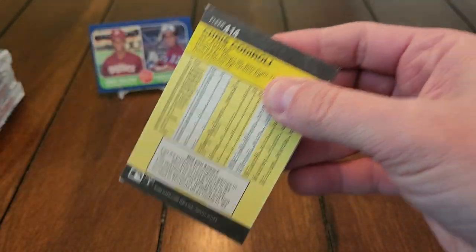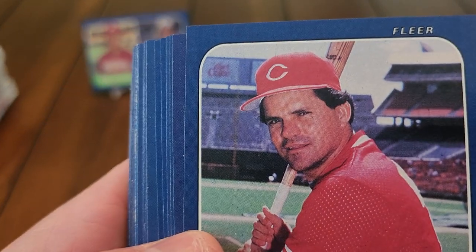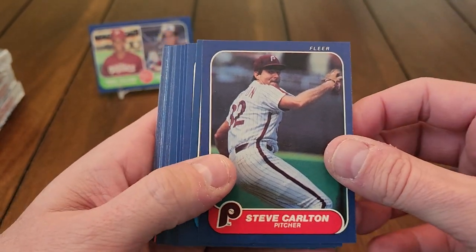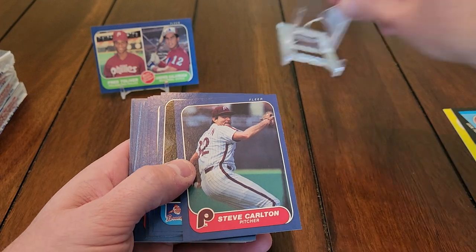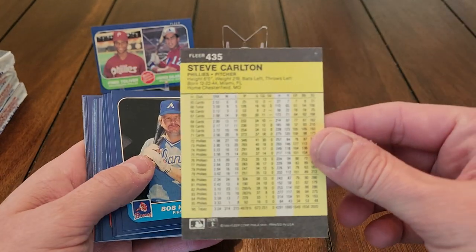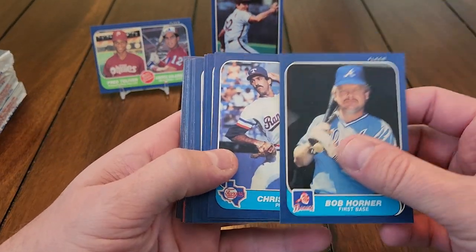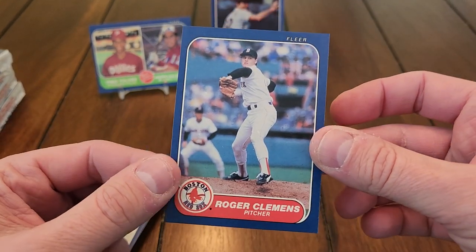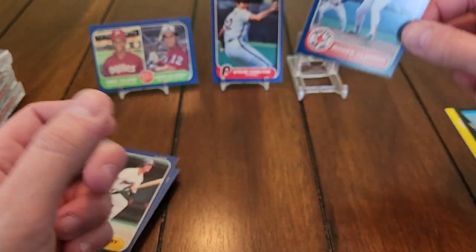Not sure if I have that one in the collection or not. Bo Diaz. There's a nice one — Steve Carlton. Lefty. That one's actually pretty centered. A lot of these coming out of these packs have been way off center, but that one is not too bad at all. He's worth putting up there. There's another nice one — it's a second year Roger Clemens card. 86 Fleer. That one's in pretty good condition also.